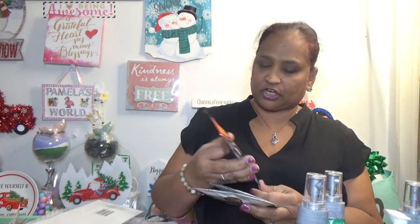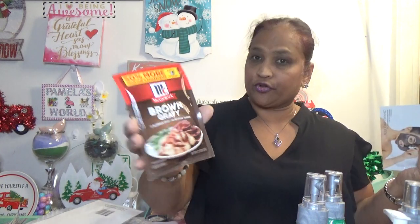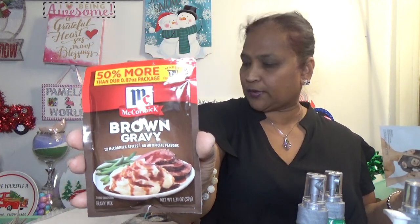I also picked up this McCormick brown gravy mix — 50% more, no artificial flavors, 1.3 fluid ounces. Great brand, so I grabbed that.